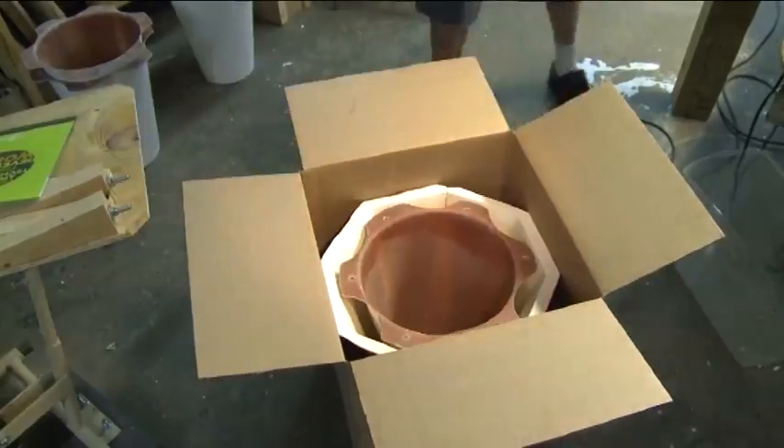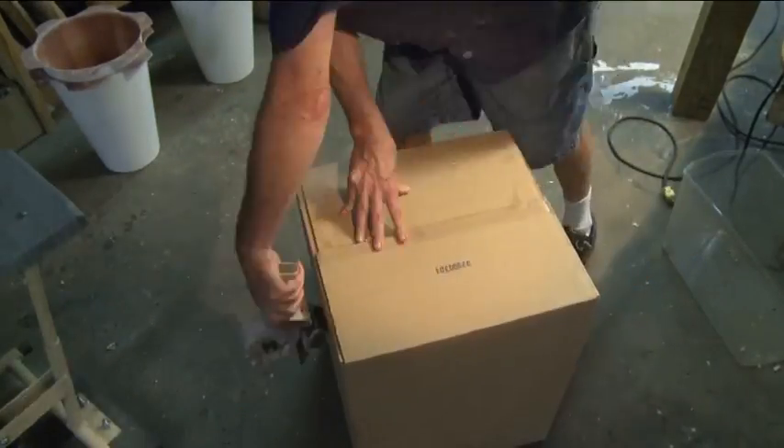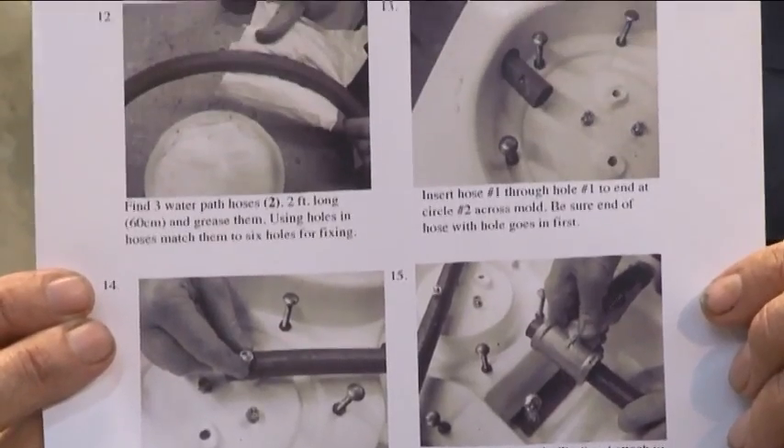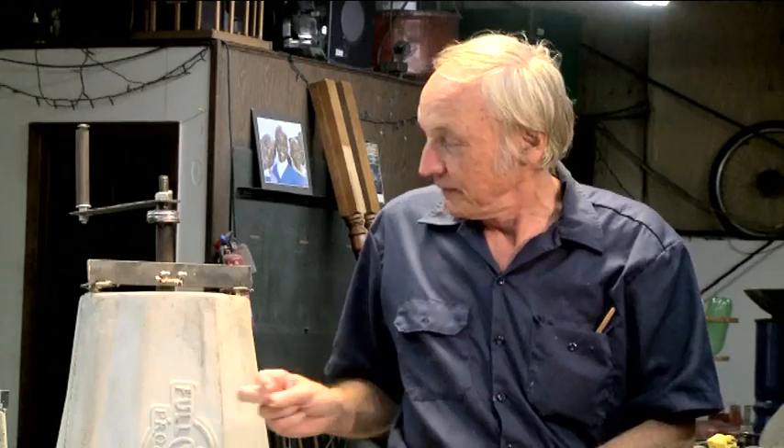We simply make a factory in a box with really good instructions. The box gets sent somewhere, they open it up and they can start turning out one, two, three, five — as many shellers as they want.